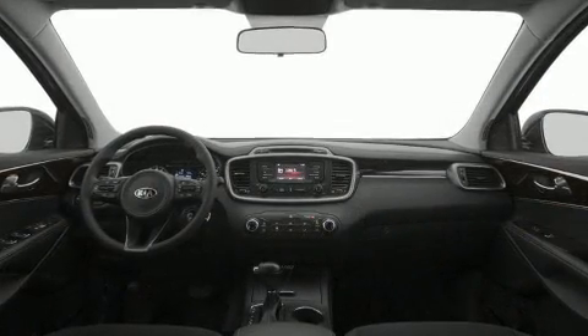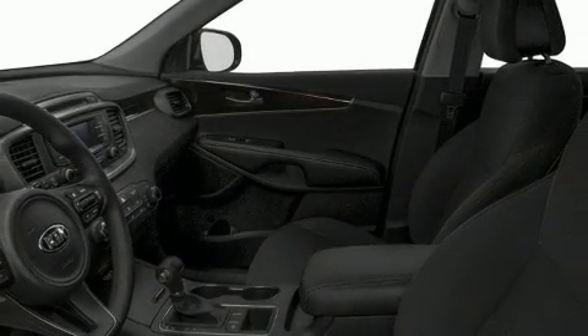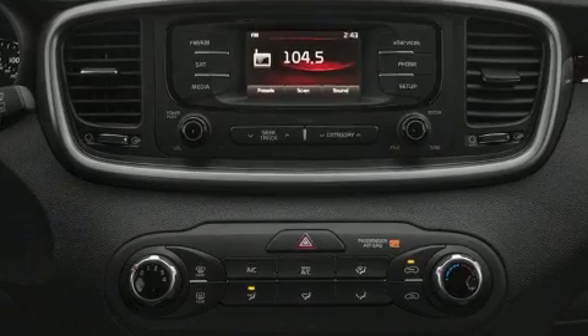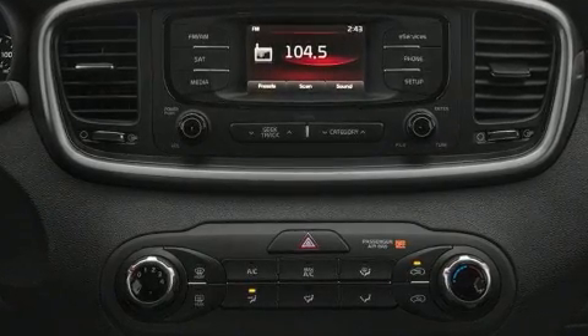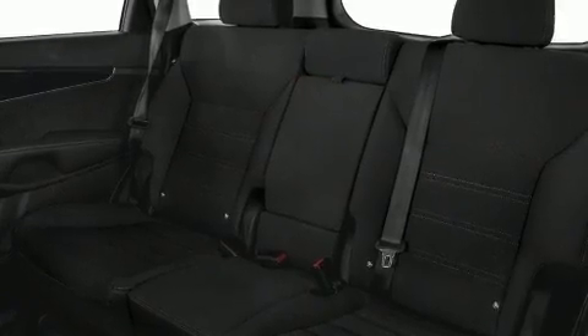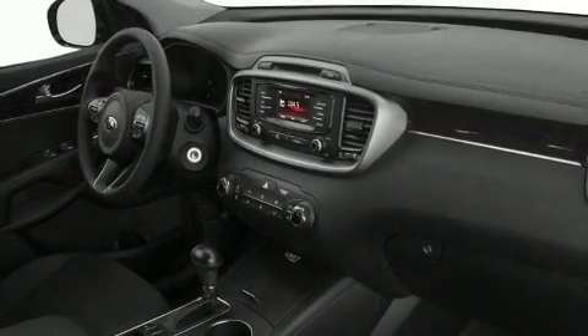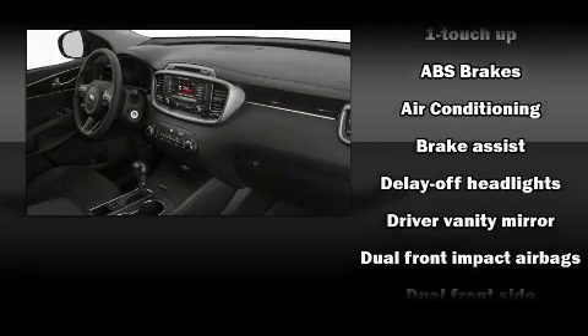Kia prioritized comfort and style by including one-touch window functionality, a trip computer, fully automatic headlights, heated door mirrors, and air conditioning. Audio features include an AM/FM radio, steering wheel mounted audio controls, and six speakers, enhancing the audio experience throughout the interior.